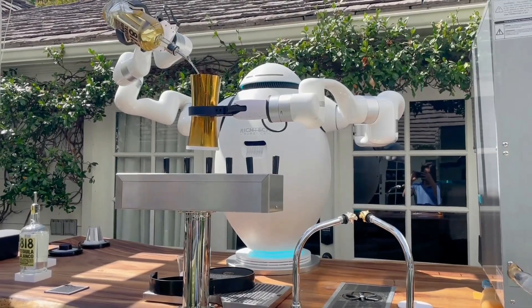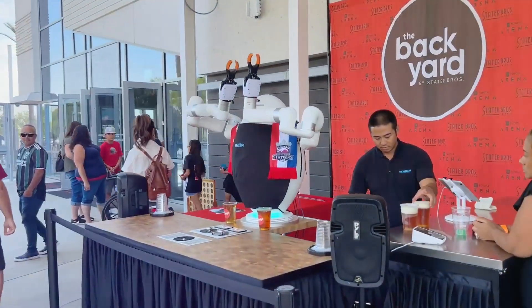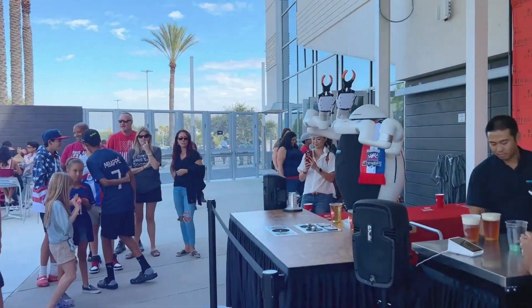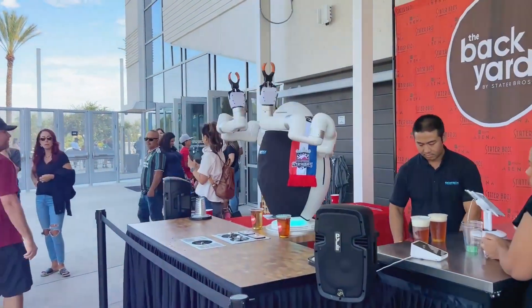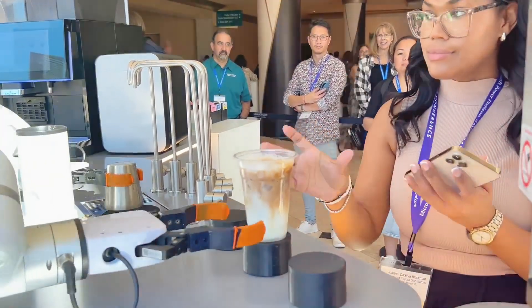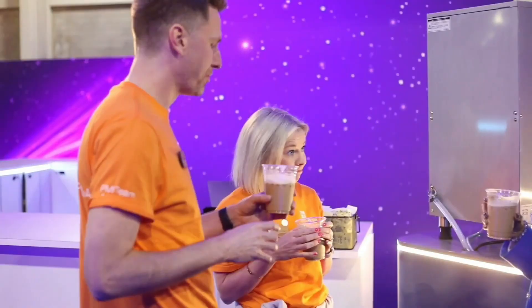Drop a comment below if you find yourself yearning for a personal barista like Atom, ushering in a future where your coffee is crafted with the seamless perfection of robotic expertise. Welcome to the age where your caffeine cravings are met by a robotic companion, bringing a blend of technology and taste to your coffee ritual.